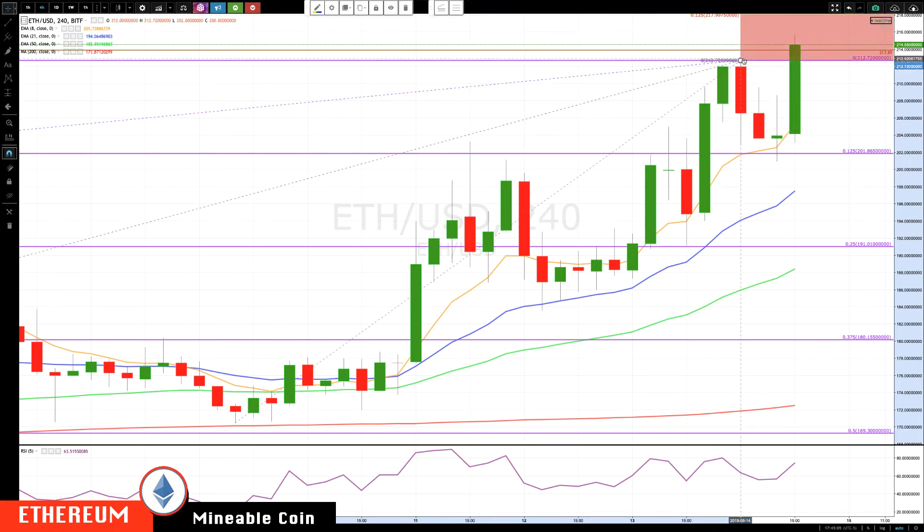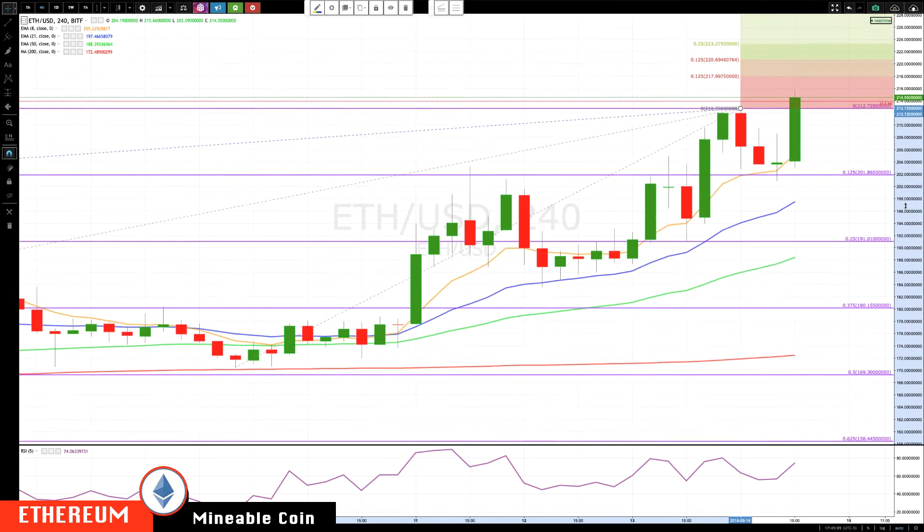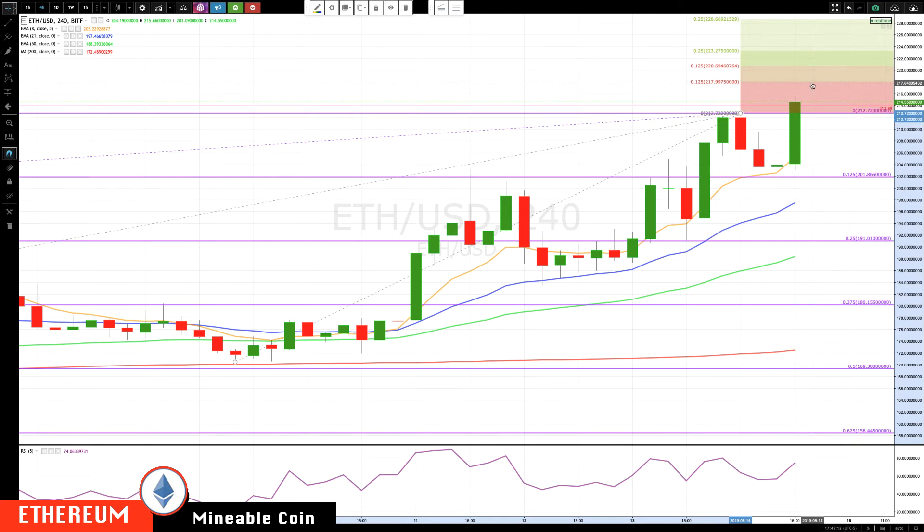I'm updating our major levels to this last swing since we got a really nice strong rotation up. Now we have our major swing levels and our minor swing from this last one, which gives us 216.37 — almost hitting that now. Then we have a cluster at 220.02 to 220.69, which is a major cluster area, and then the 228.60 area. As you rotate up, update your major and minor levels. Key support, if this does not hold, is coming in at 200 to 201.86, and then your next area of support would be about 198.